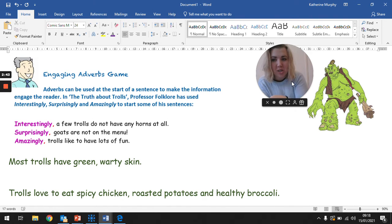Surprisingly, goats are not on the menu! If you haven't got a full stop there, we've got an exclamation point because it's a surprise — we weren't expecting that. Because of those stories of that one mean troll with the billy goat's gruff, it's surprising that he doesn't eat goats. So surprisingly, goats are not on the menu. And then, amazingly, trolls like to have lots of fun. Because that is an amazing fact — could you imagine seeing a troll singing and dancing?